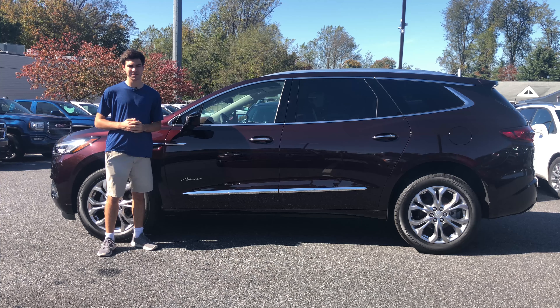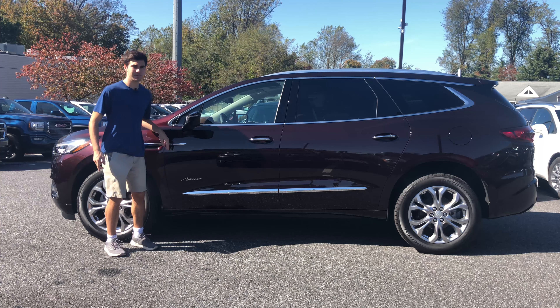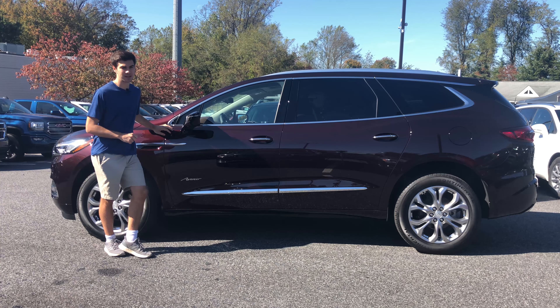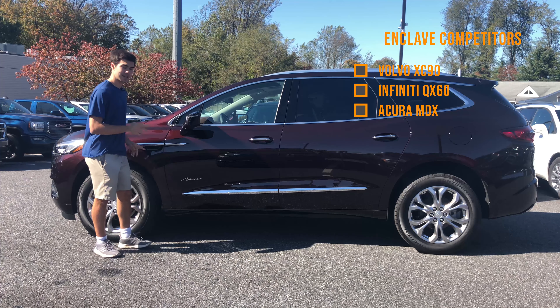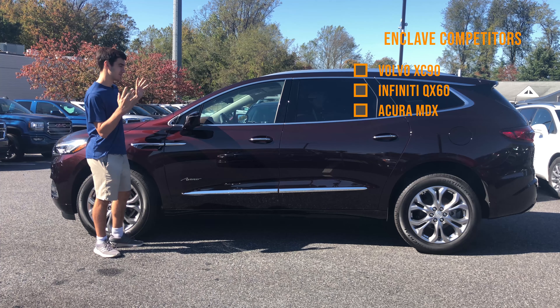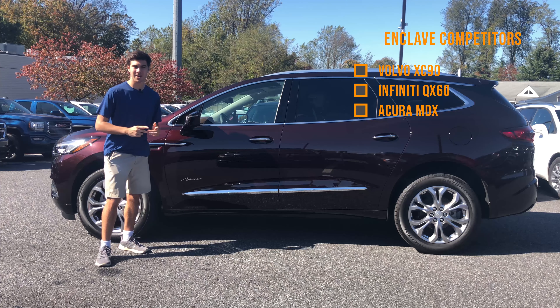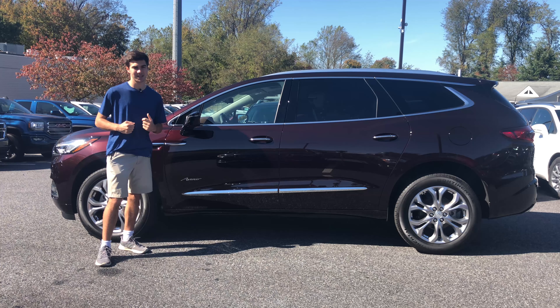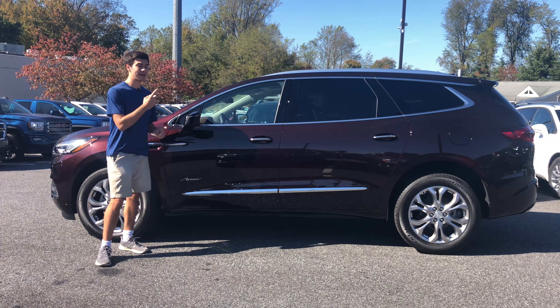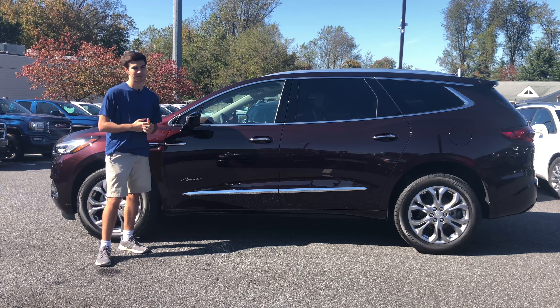The Buick Enclave was introduced to the world in 2007 and received its second-generation redesign for the 2018 model year. It's a large luxury SUV and it competes with the likes of the Volvo XC90, the Infiniti QX60, and the Acura MDX. This is a huge competitive space — the SUVs are large, the features they offer are extensive, and the competition is massive. You need to bring something really impressive to the table, and this vehicle has a really impressive value proposition.